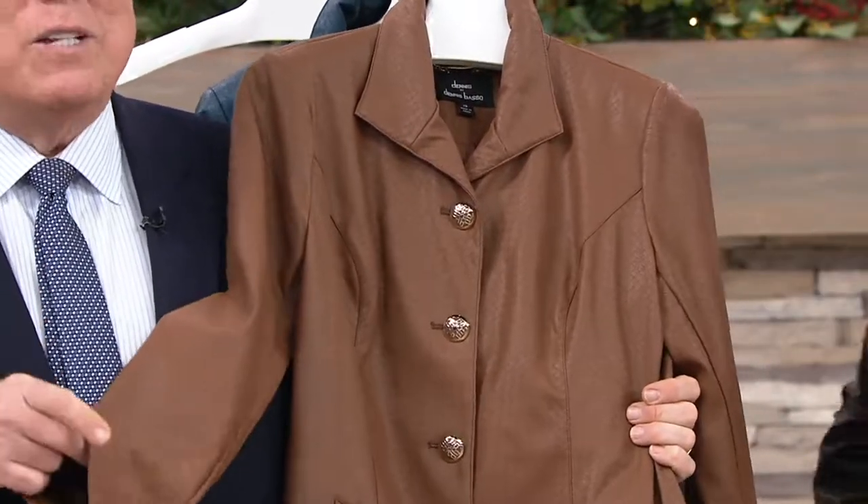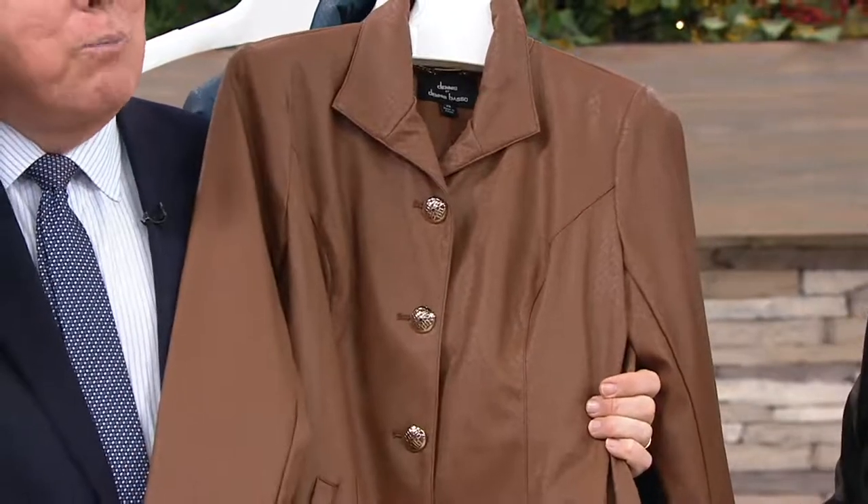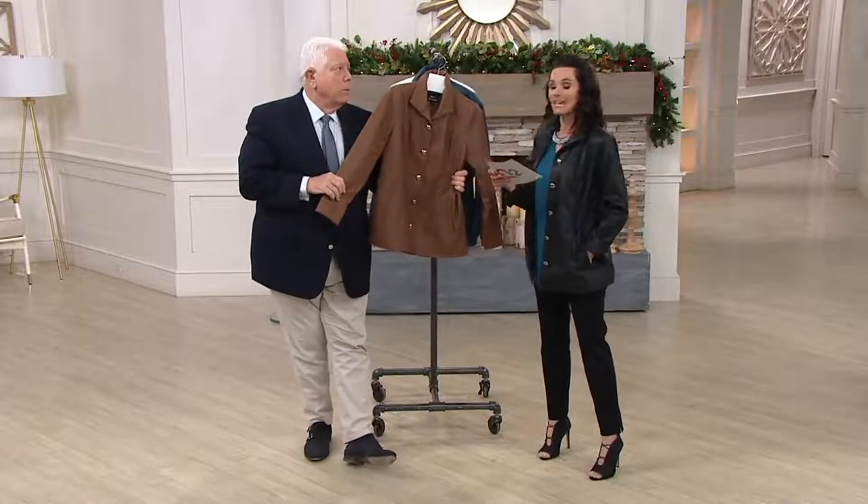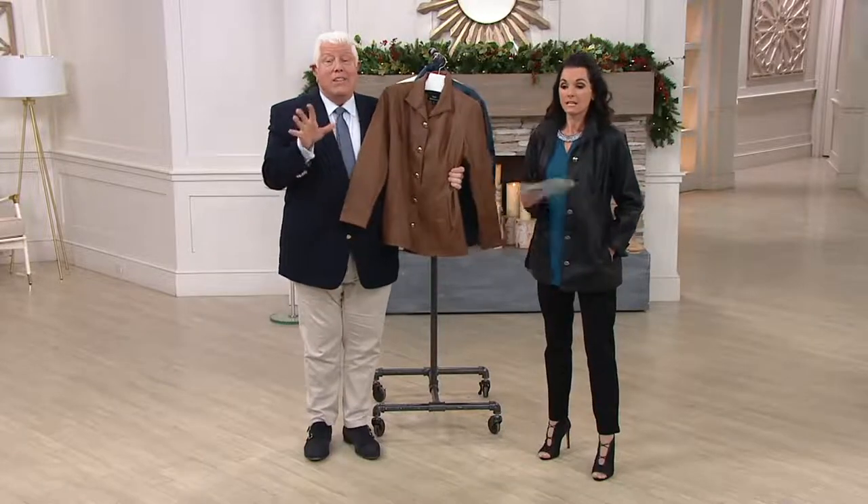Well, it was a very expensive experiment because the original price of this jacket was $89.75. Which is still a decent price for what this is — it's a great price.